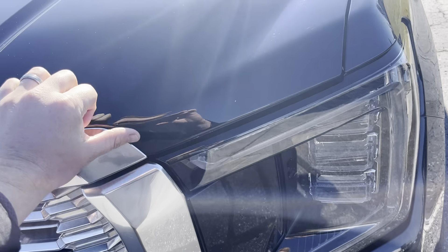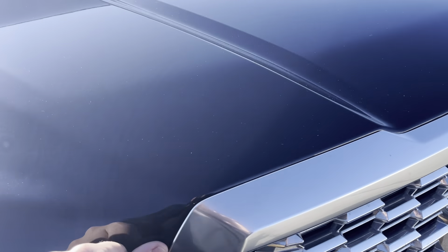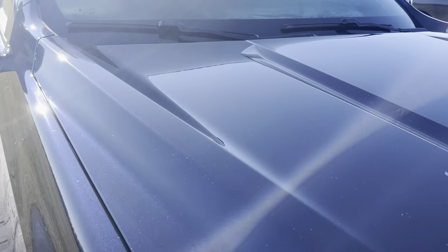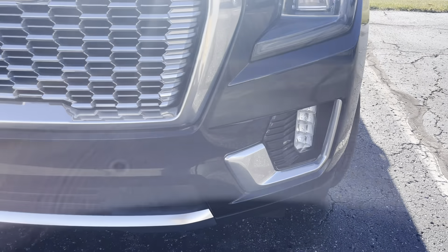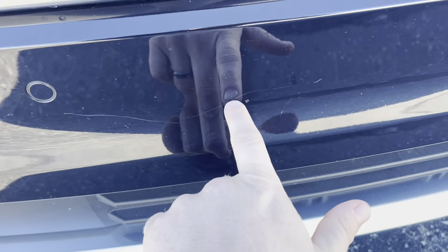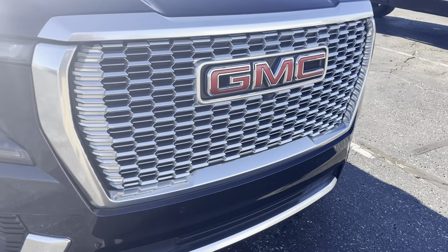Starting here on the front, just feeling that hood seam — we do have a little stone chip here. Right there on the front driver headlight. I always like to feel these seams just to make sure there's no clear coat peeling back from a rock chip or anything like that. Good little chip but not peeling or anything concerning. As far as the hood goes, looks really good — no dings or dents. Headlights are good and clear. Little scratch here on the front bumper, a couple minor stone chips, nothing really standing out or bright white that I can see.